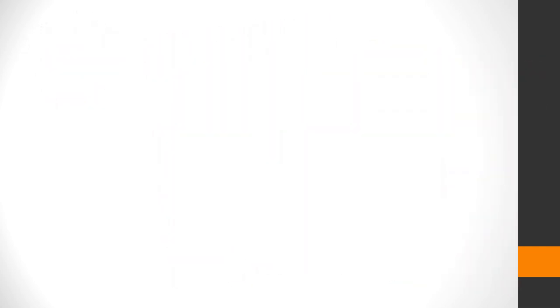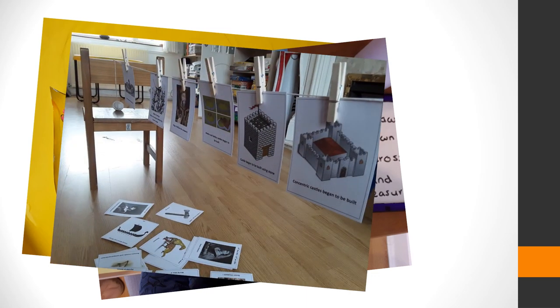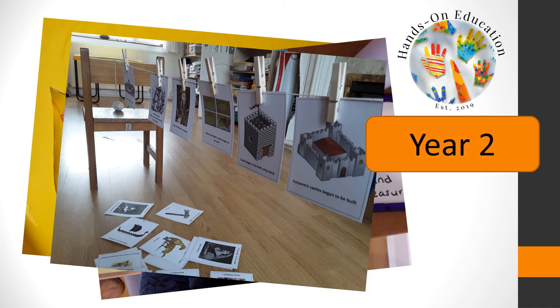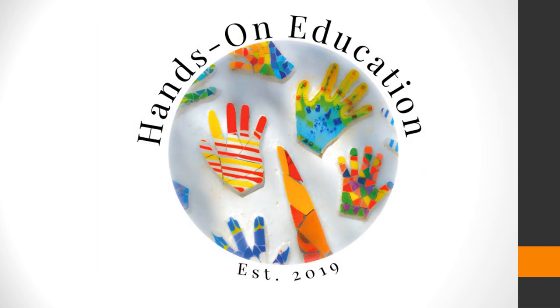For more information about this activity and more activities related to castles, please go to handsoneducation.com. I hope you enjoyed this video. Please like and subscribe and we will see you soon. Bye!